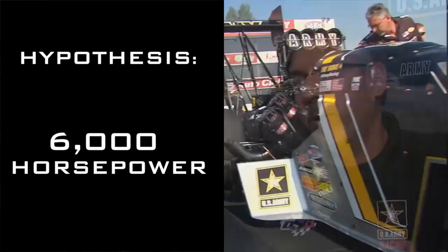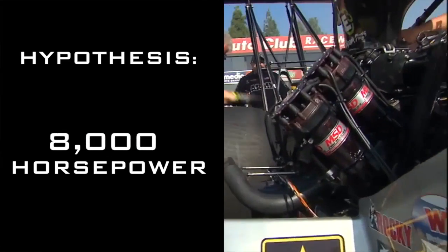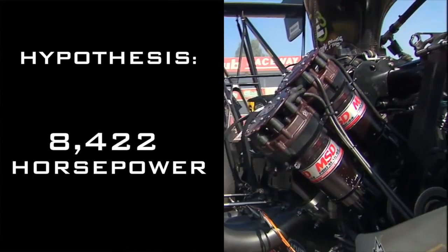In the late 80s, they estimated it being about 4,000 horsepower, and then it went to 6,000 horsepower and up to 8,000 horsepower. In recent years, people have estimated it to be around 10,000 horsepower.